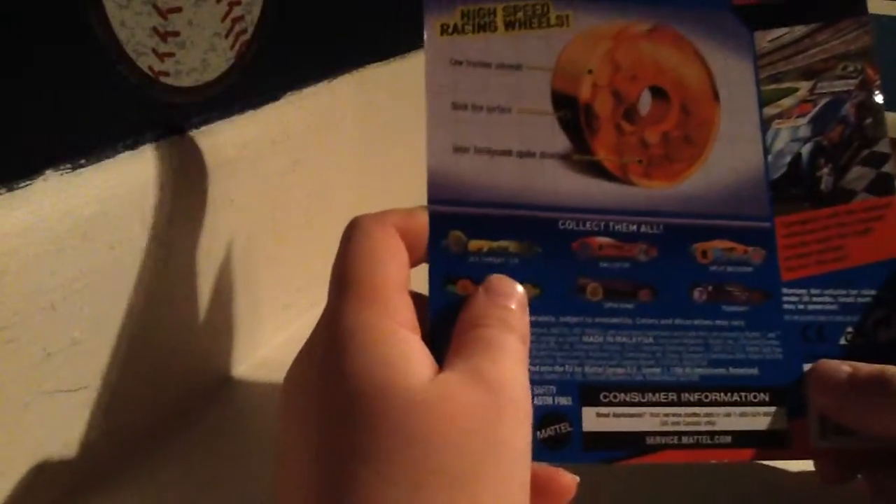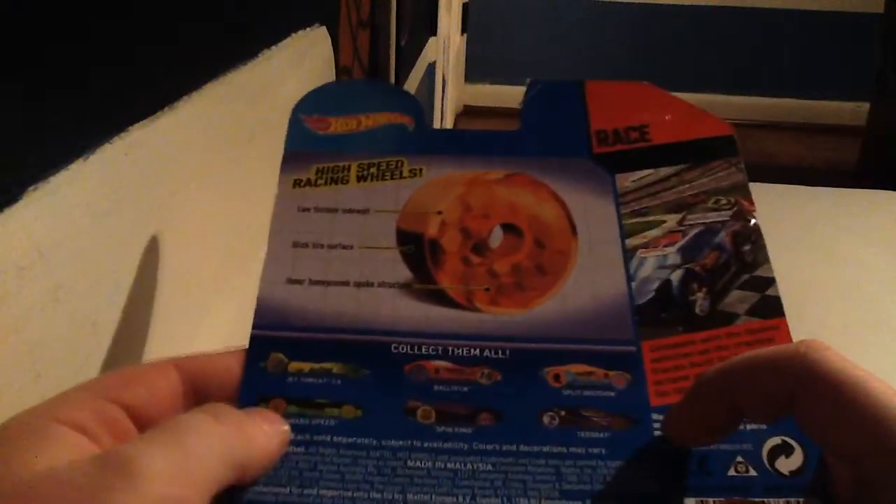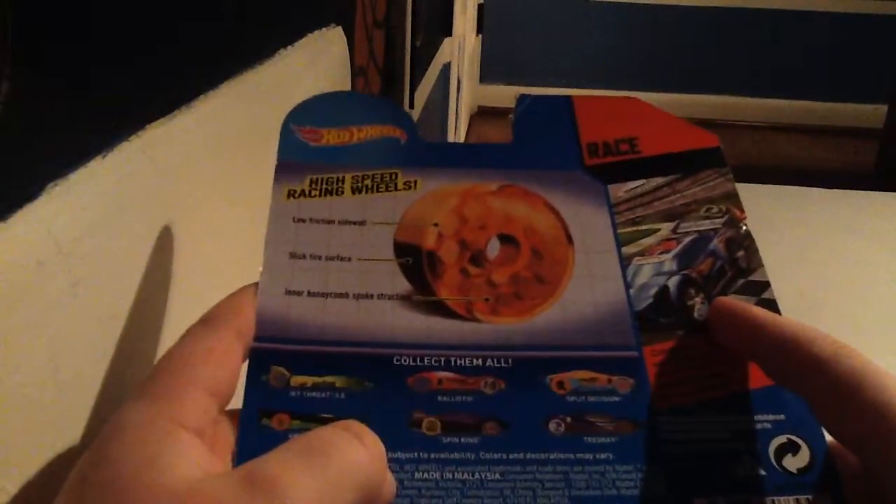The cars that you can get: the first one is the Jet 3.0. The second one, the red one, is the Bullish Strike. The third one is the Split Position. Fourth one, which is the one that we have, is the Forward Speed. The fifth one is the Spin King. And the last one, last but not least, is the Tigre, which was the one I was going to get. But I changed my pick to this one because it looked a little bit more fast, like an F1 car, even though it's not even close to a real life F1 car.